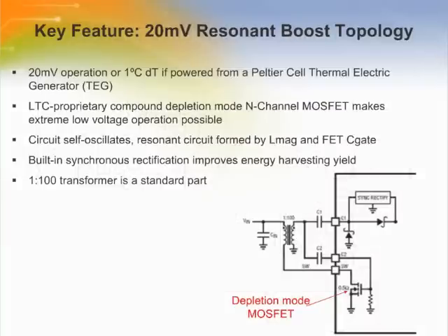The LTC3108 uses a MOSFET switch to form a resonant step-up oscillator using an external step-up transformer and a small coupling capacitor. This allows it to boost input voltages as low as 20 millivolts to levels high enough to provide multiple regulated output voltages for powering other circuits. The frequency of oscillation is determined by the inductance of the transformer secondary windings and is typically in the range of 20 to 200 kilohertz. For input voltages as low as 20 millivolts, a primary-to-secondary turn ratio of about 1 to 100 is recommended. For higher input voltages, this ratio can be lowered. These transformers are standard off-the-shelf components.